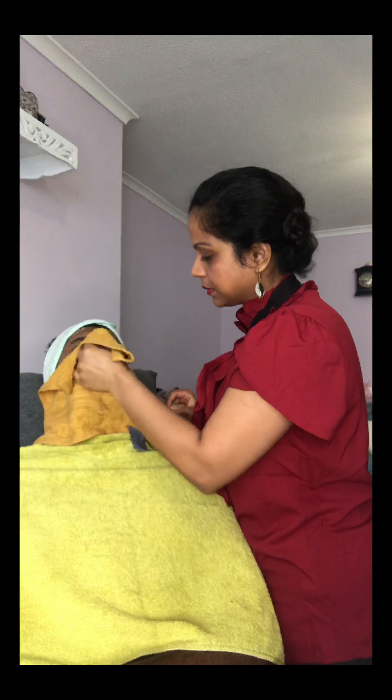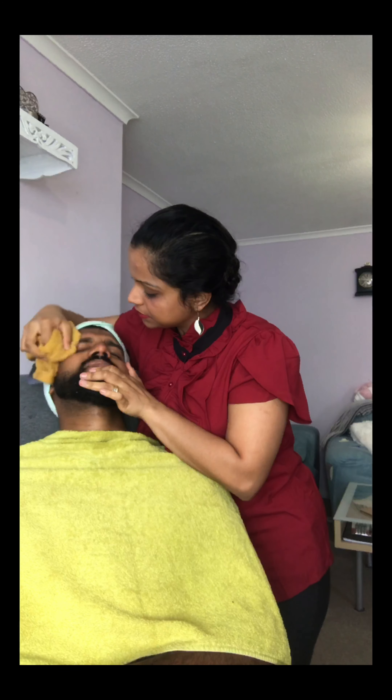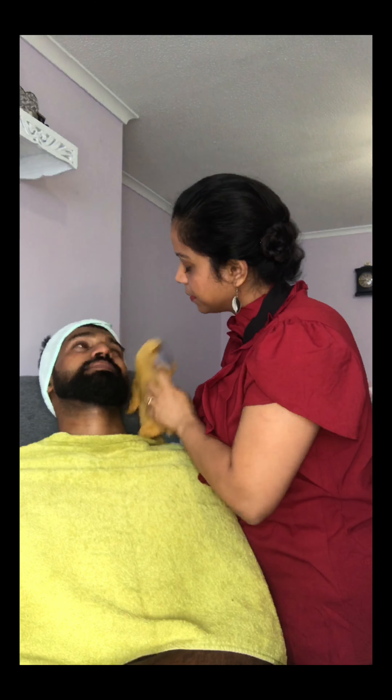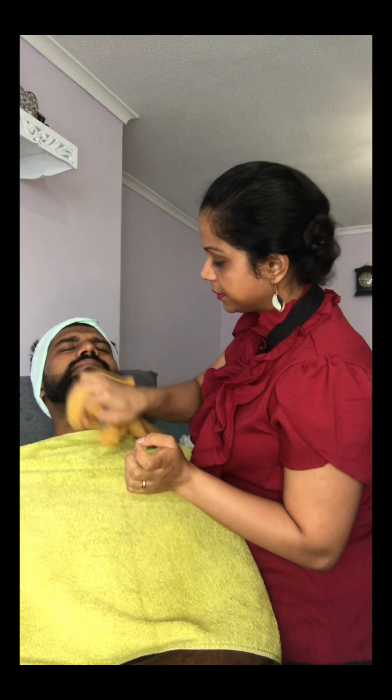After that, I'll go with my flannel and just rinse his face off. Okay, so we have finished with our second step — exfoliating. The next step is I'm going to apply the face mask.